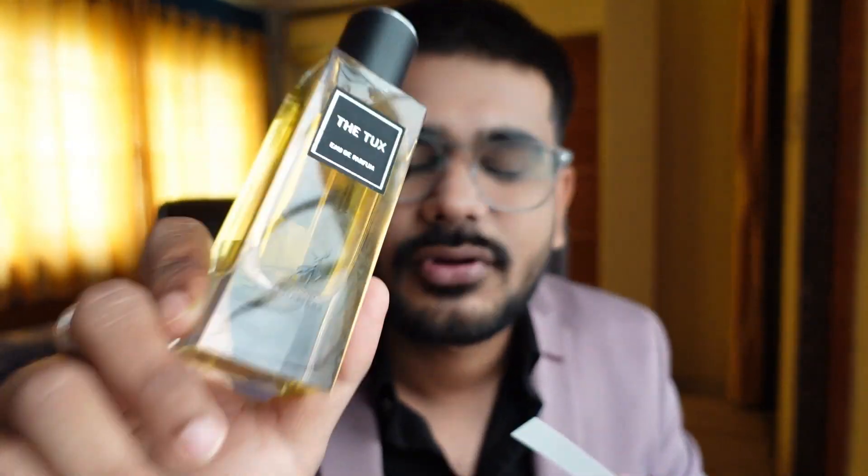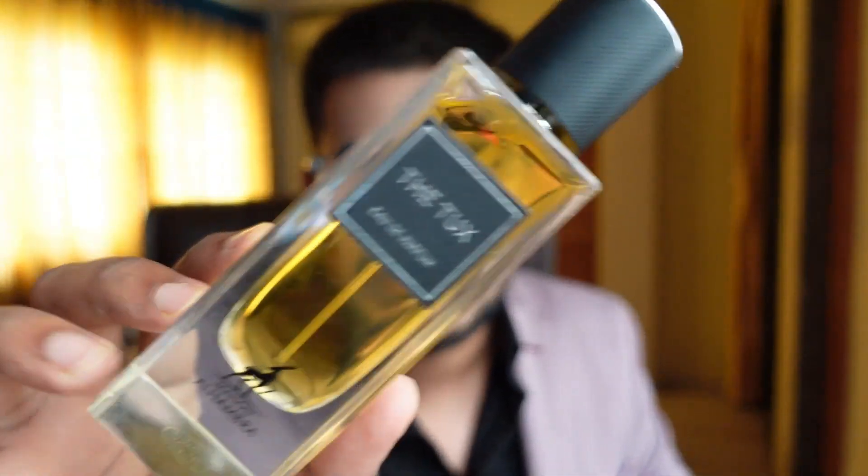Vanilla is the prominent note here. I've been testing this one for almost four to five days, wearing it in and out. The performance is also decent — I've been wearing it in an air-conditioned environment and I was getting good six to seven hours from this one. Considering the price point, I think this is a good pick.